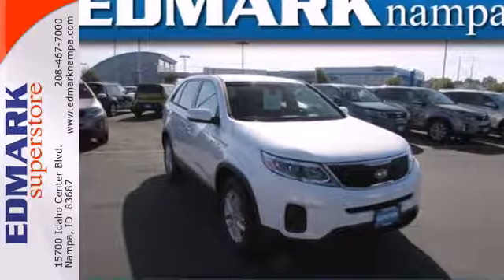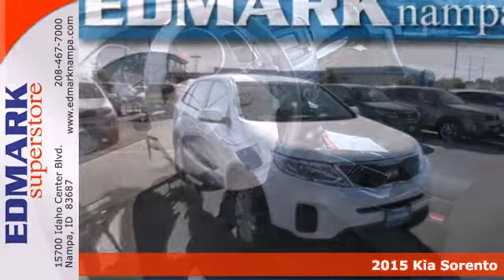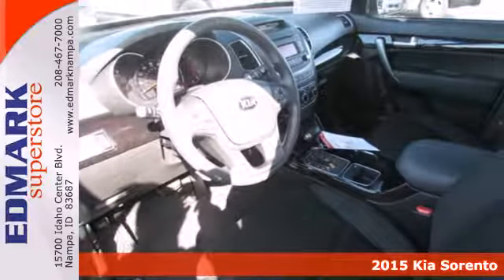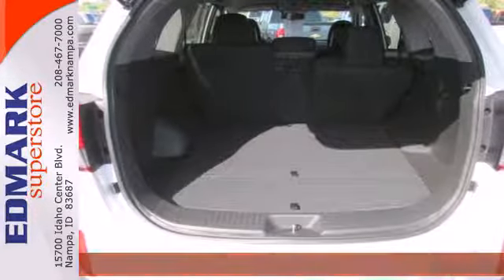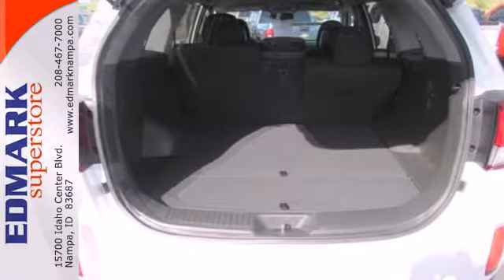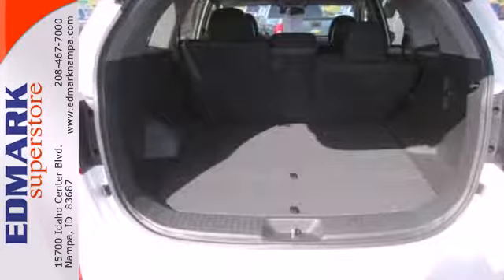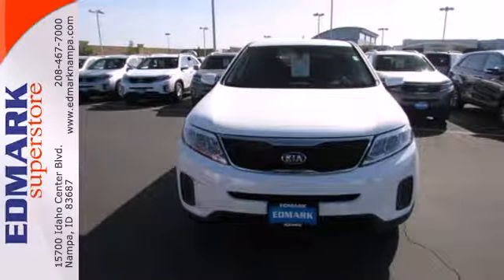It's a 2015 Kia Sorento — a perfect blend of efficiency and functionality. This Sorento has everything you need and more. It's loaded with remote keyless entry, a multifunction steering wheel, and Bluetooth wireless technology so you can stay connected on the go.